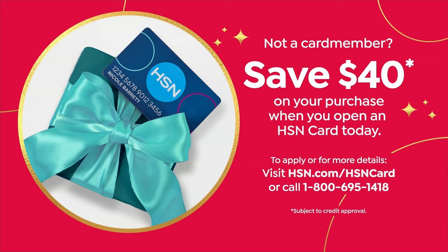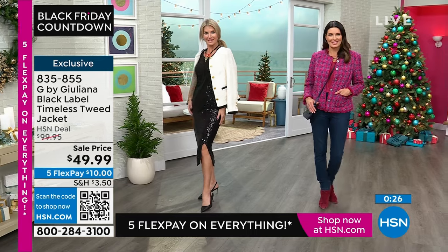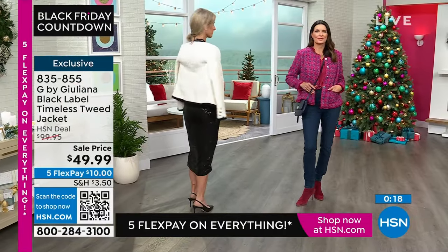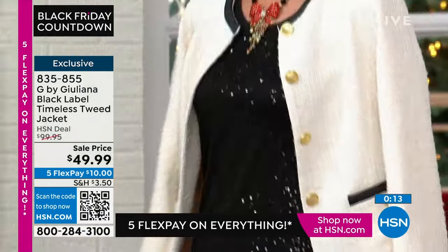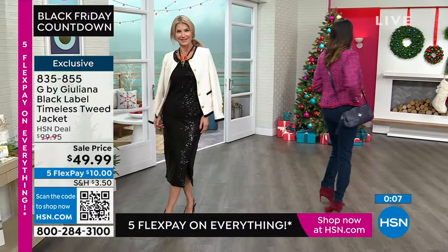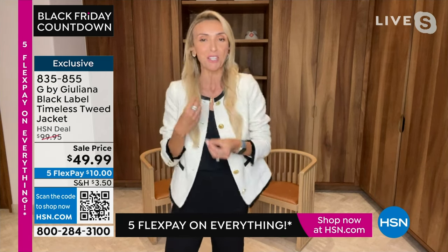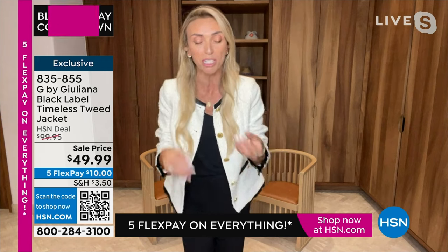It's important to stress, Juliana, your black label is the highest attention to detail, the best fabrications on the market, and so well tailored. It's those pieces that you would see on Fifth Avenue or Michigan Avenue in Chicago at all the high-end boutiques. That's Black Label — it is our premier label under the G by Juliana line. And we're so proud of it. So you're getting a black label jacket. We never do this price, but it's a Black Friday price.